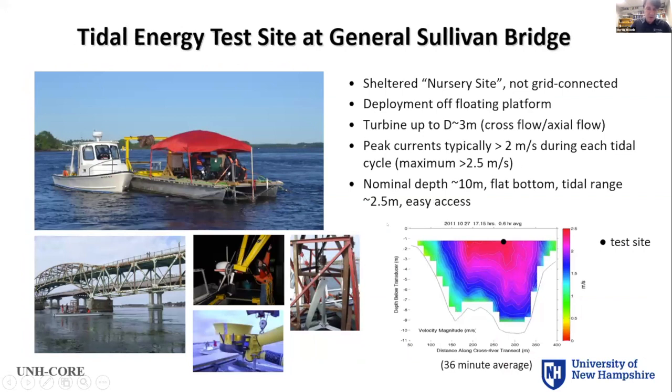The tidal energy test site at the General Sullivan Bridge is shown here. You can see some of our very early deployments from about 10 to 11 years ago — it got more sophisticated over time. It's a nursery site with deployments from a platform for turbines up to three meters diameter. Peak currents exceed 2.5 meters per second and the nominal depth is about 10 meters. You can see a 36-minute ADCP survey average, and you can see the location of the test site — everything in red is above 2.5 meters per second.